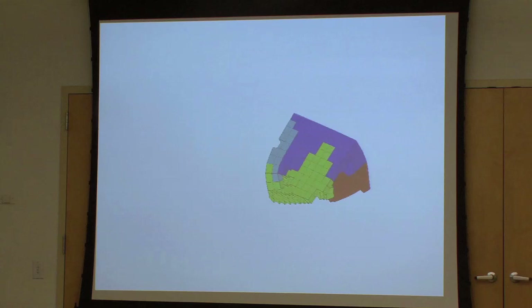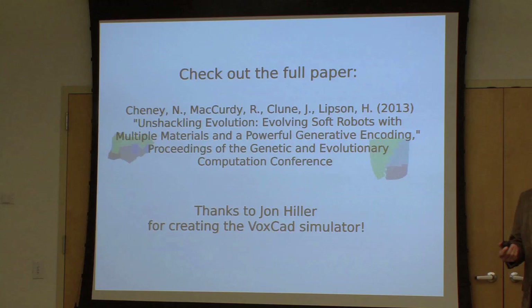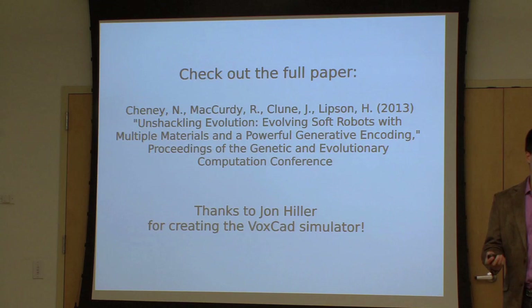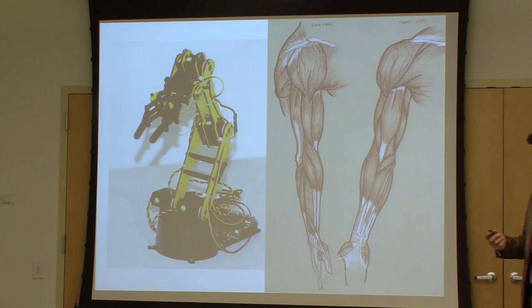More so than ever before, these creatures are true to the process of biological evolution — they have muscles and they have bones. They are really easy to anthropomorphize, and that's an indication that we're getting close to figuring out how animals were designed. I fully believe that to know you've understood something is to be able to reverse engineer it, or in this case design the algorithm that designs these robots.